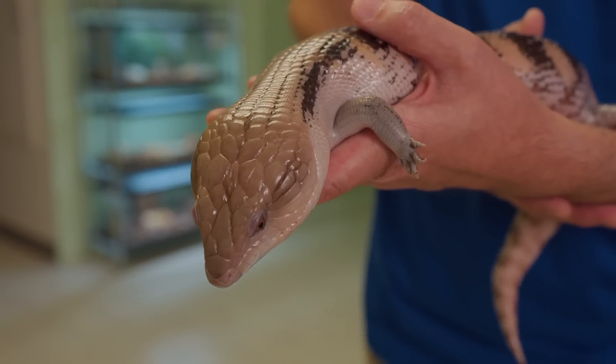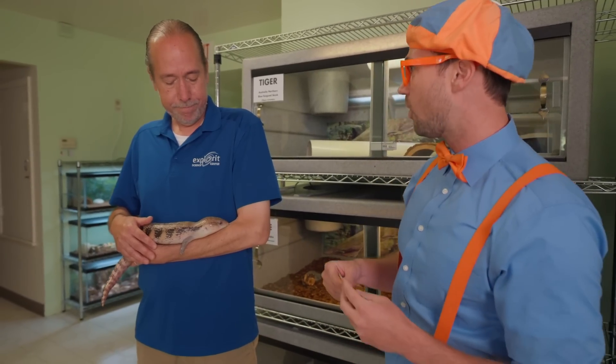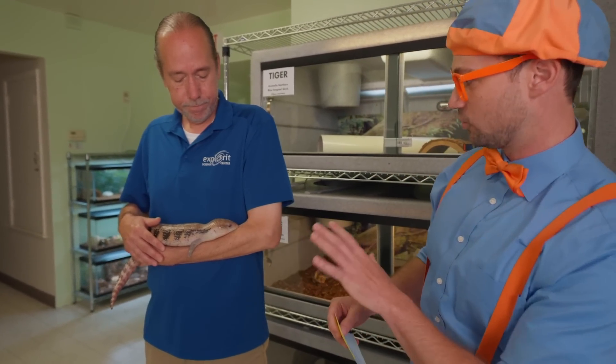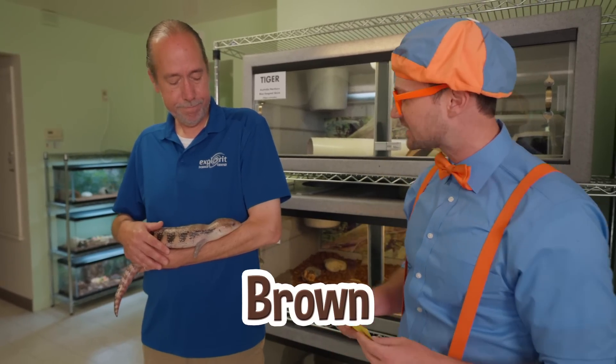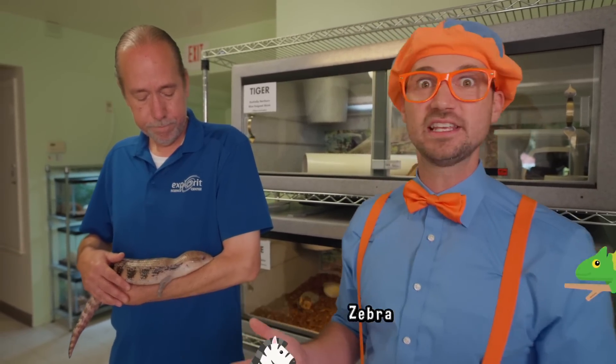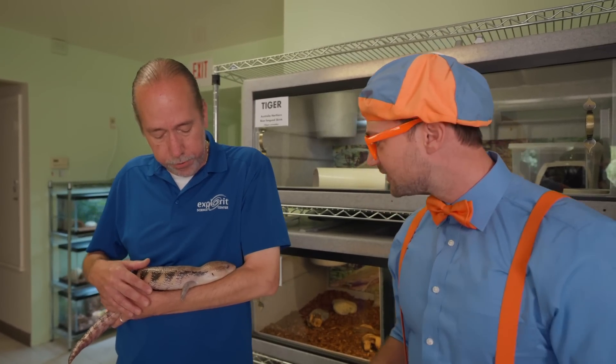Why is she sticking out her tongue? She uses her tongue to help herself smell. You and I smell with our noses, but lizards use their tongues. How old is she? She just turned 18 years old — that's really old for a lizard! And she's really cool-colored, like brown and tan. Why is that? Those colors help her hide — it's called camouflage. Are those holes on the side of her head ears? They are — that's how she hears.